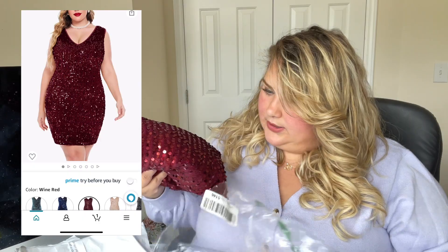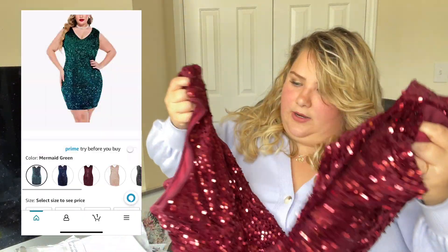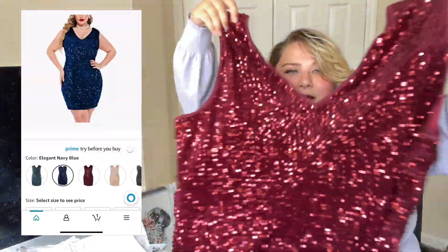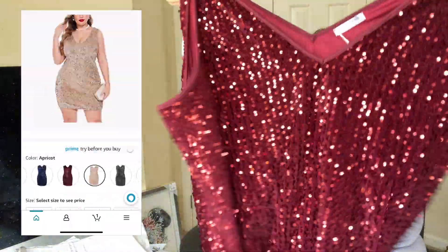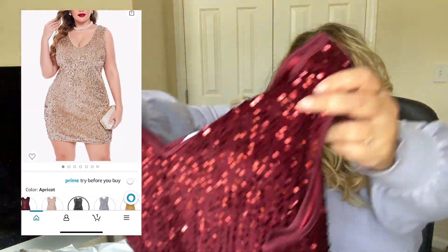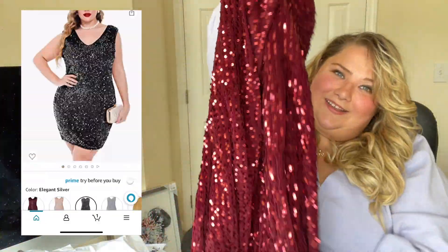I'm legitimately struggling because I don't want to take it off. Moving on — I haven't opened any of these yet so let's see what we've got. This is a sequin thing. I feel like I got a lot of sequin stuff this time. I ordered everything in a size 28, so keep that in mind for sizing. Let's see what we're working with here. Oh wow, this is really cute — it's like a little dress.